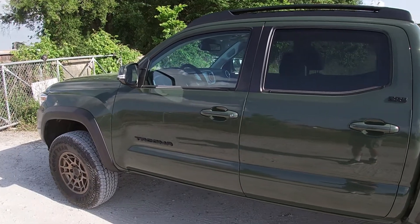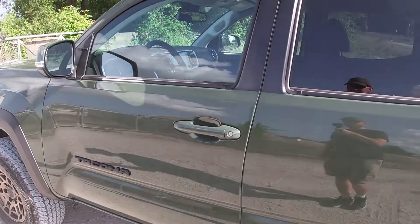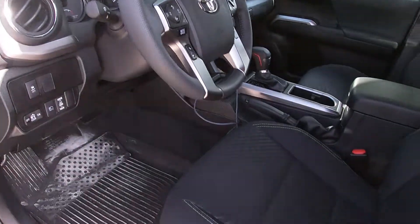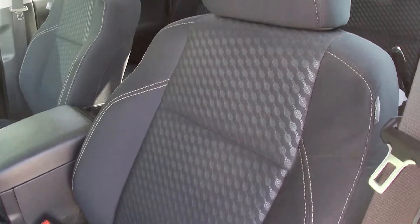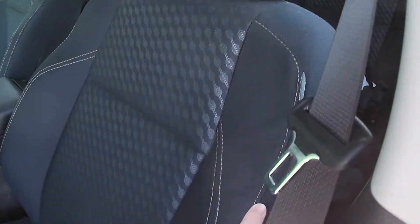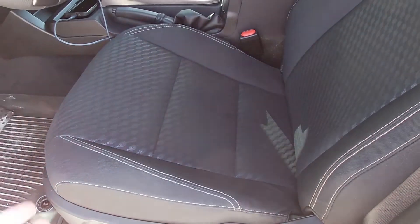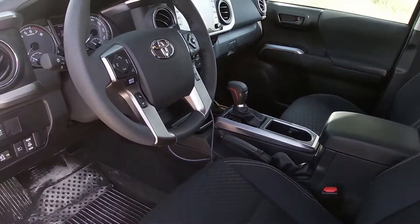You're probably thinking they went to such great lengths changing the outside, they must have done something inside too — unfortunately, no. The inside of the Trail Edition is almost exactly the same as any other SR5. You've got black cloth seats with tan stitching, only available on the Trail Edition, and a powered driver's seat with lumbar — always nice. But leather and heated seats? Neither of those exist in this.